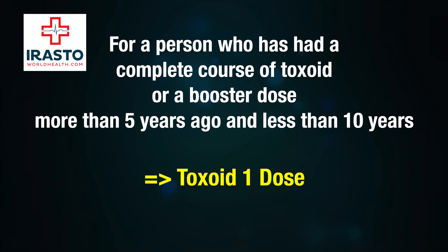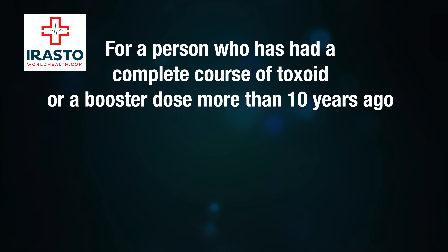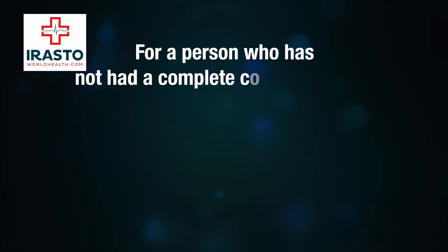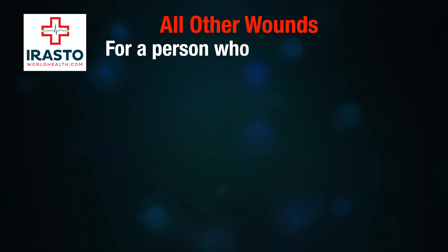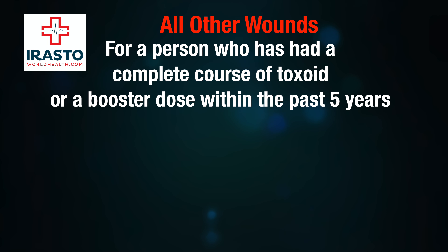For a person who has had a complete course of toxoid or a booster dose more than ten years ago, one dose of toxoid is recommended. For a person who has not had a complete course of toxoid or whose immunity status is unknown, a complete course of toxoid is recommended.